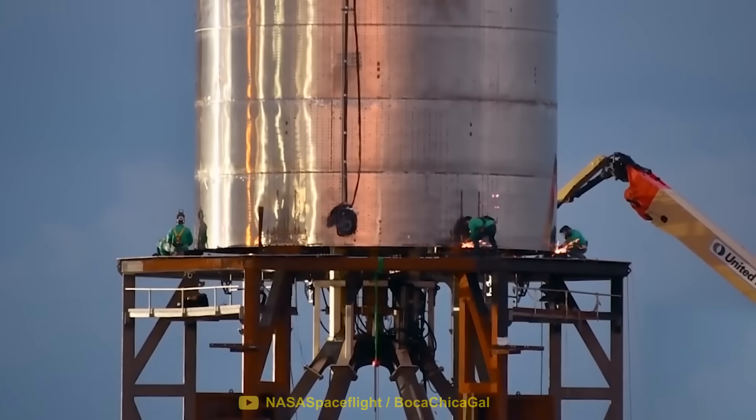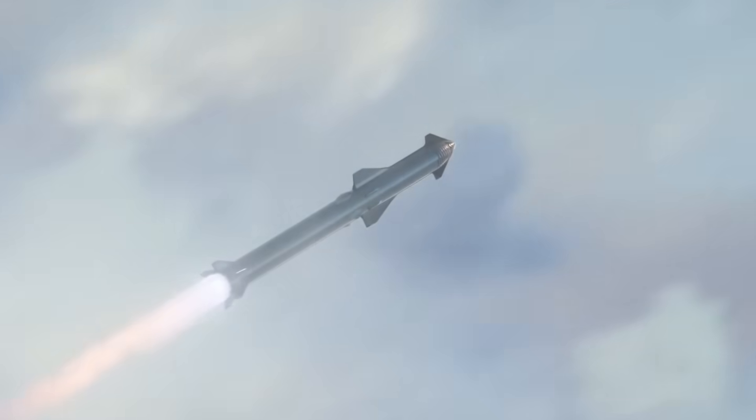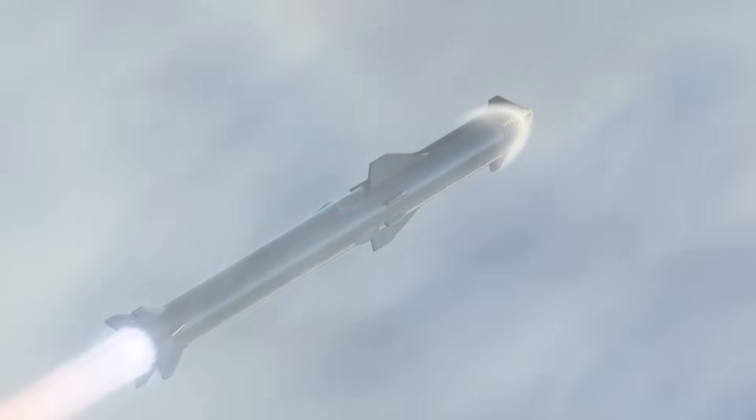Either way, it's exciting to watch SpaceX revolutionize every little aspect of spaceflight with the aim to make rocket travel just as normal as air travel.